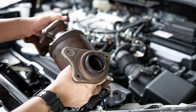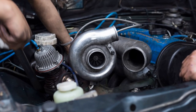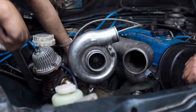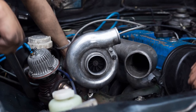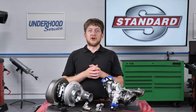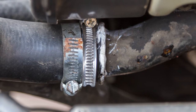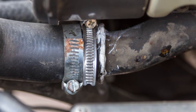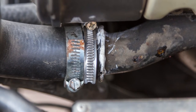It's also a good idea to inspect the catalytic converter for any signs of damage or debris. If you are replacing a failed turbocharger, it is best practice to replace the turbocharger coolant and oil lines as well. Engine oil and coolant are critical to the turbocharger. If the hoses or lines are damaged, clogged, contaminated, or faulty, they can lead to premature turbocharger failure.